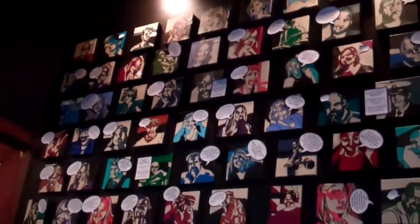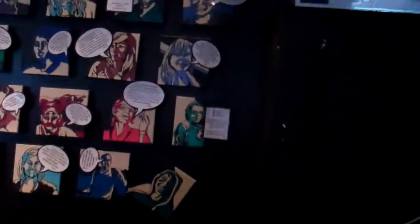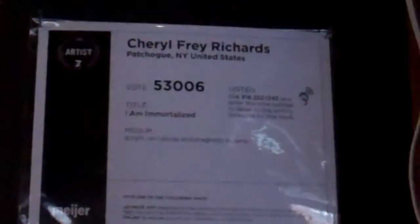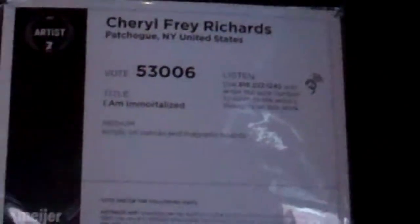Hey guys, we're at Art Prize now in Grand Rapids and here's another piece of art. It has different comic-type things. I'll zoom into that right here. It was made by Cheryl Fray Richards from Patchogue, New York, United States.